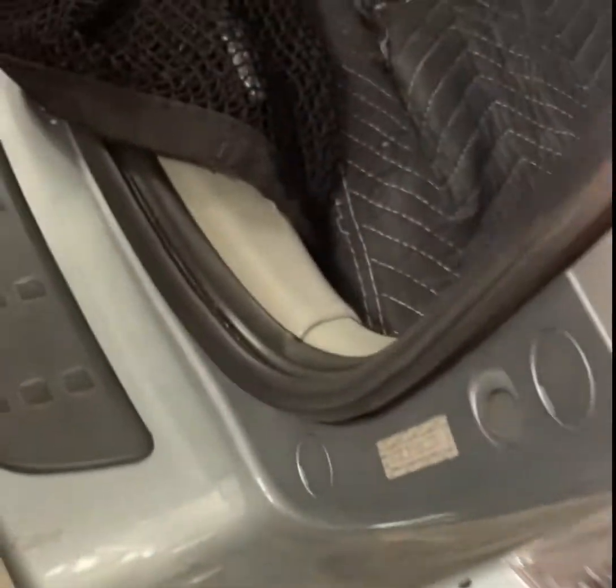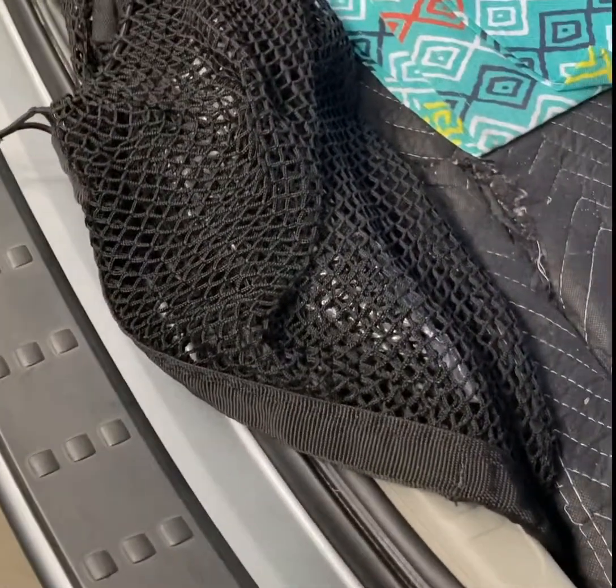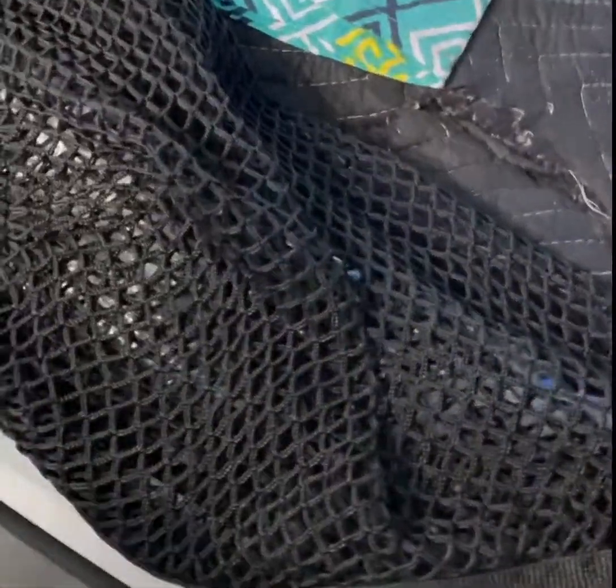Make sure there's no foreign objects or anything that is preventing the rear latch closing cord. There it is right there — the culprit.